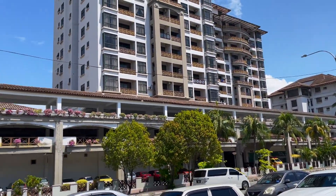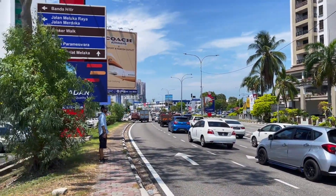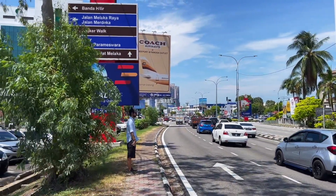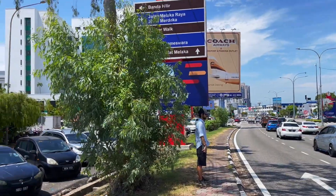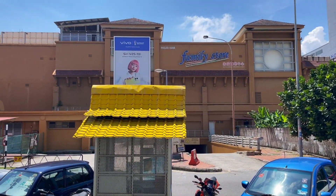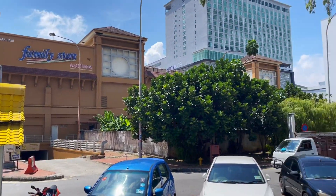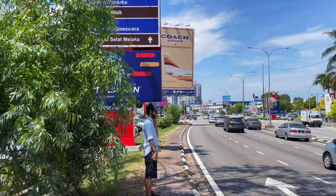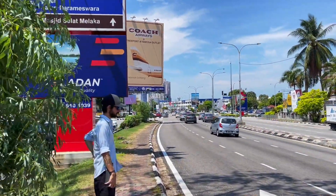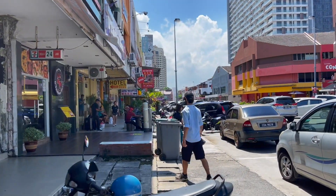There are some apartment buildings and hotels here. We're walking down this way. I think there are some restaurants on the left I'm going to go to, and on the way back we're going to pop into the Family Store and hopefully find some mangoes — we've found it quite hard to find any fruit and veg shops. Anyway, we're still making our way towards the mosque.